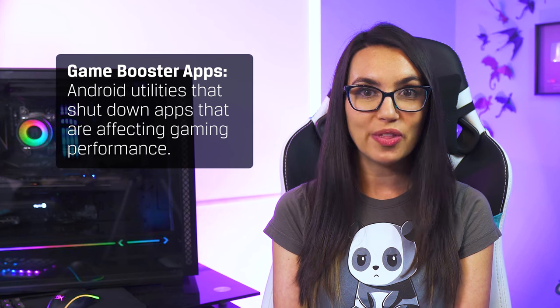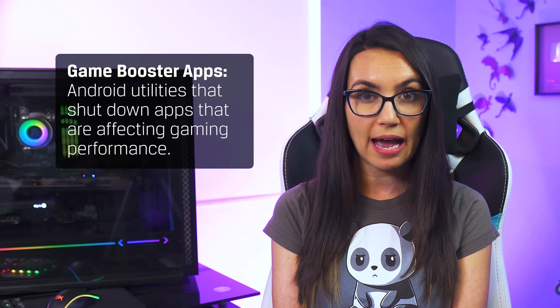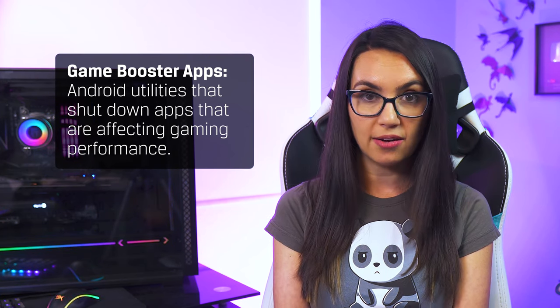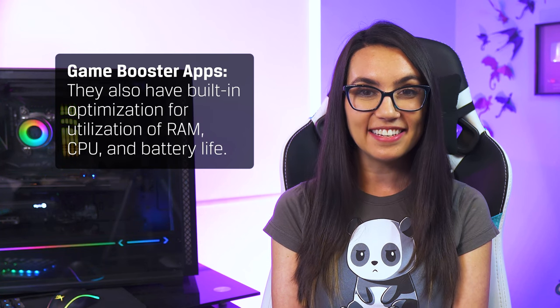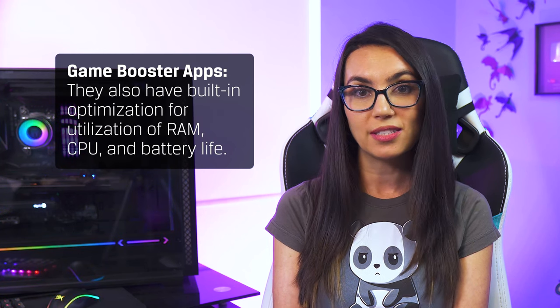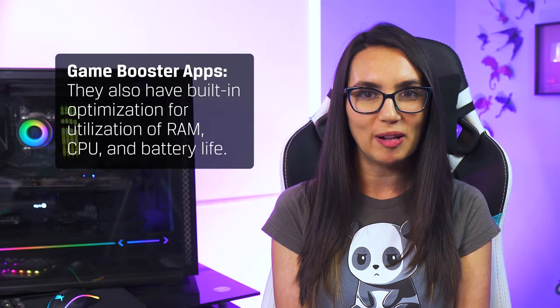In addition to storage concerns, other performance vampires that may be the culprit of sluggish gameplay include apps running in the background, which you can alleviate by turning off background apps, refreshing your iPhone, or by installing game booster apps on Android. These tend to be better than the task killer apps of the past because they will only shut down apps in the background that are impacting your game performance and have built-in optimization for utilization of RAM, CPU, and battery life as well.